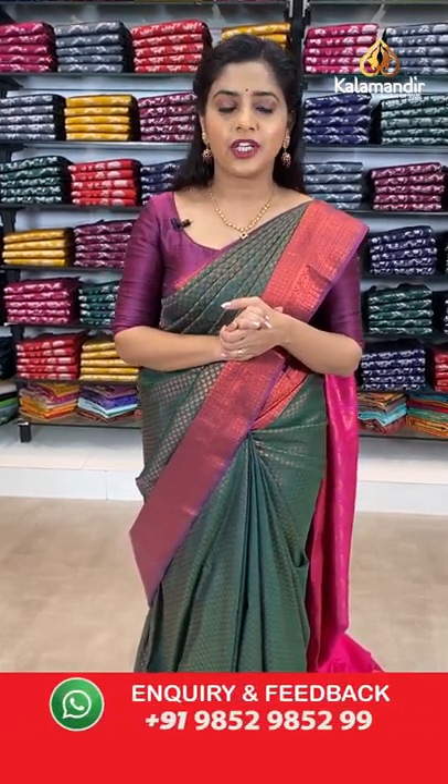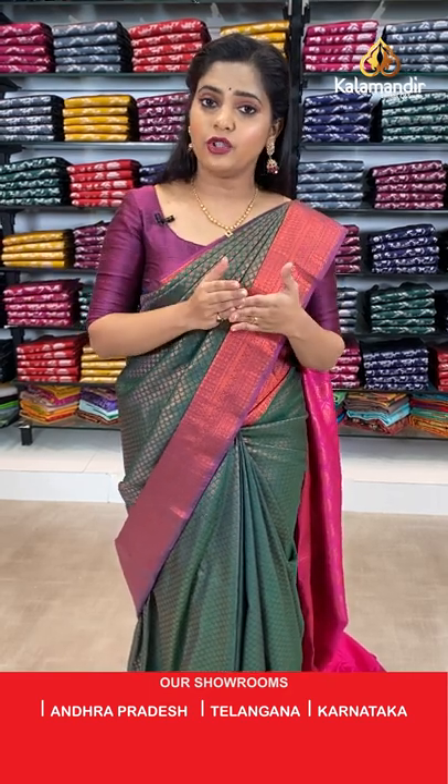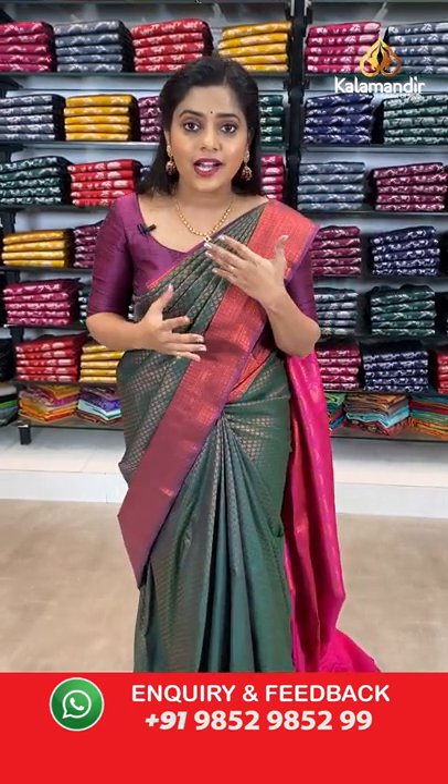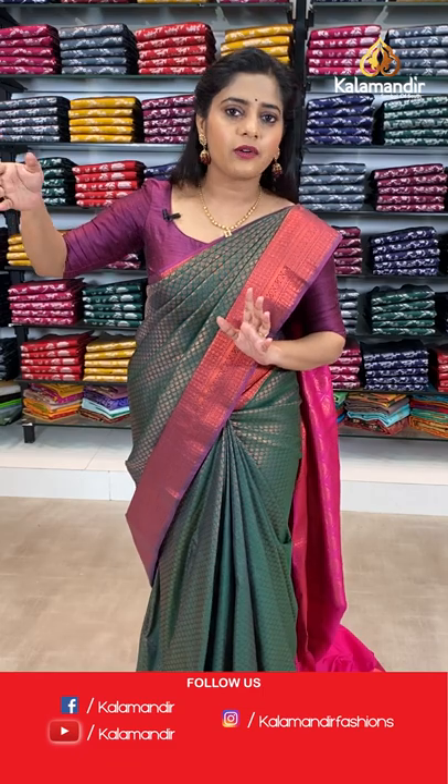If you don't find your favourite saree or colour here, visit our main website www.kalamandir.com to check out more than 7000 products. You will definitely find your colour there with different types of discounts. Note that live show discounts are valid for 24 hours and are different from website discounts. If you select a saree on the live show and click the link, you avail the live show discount only. Altogether different collections on the main website will have different discounts.